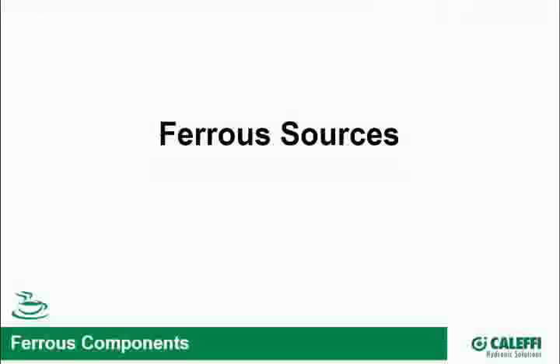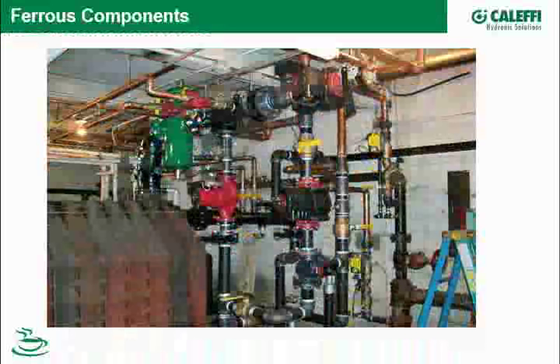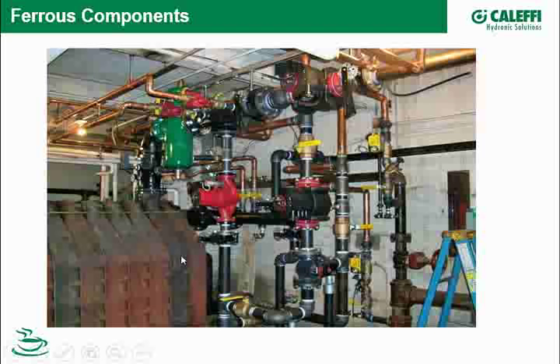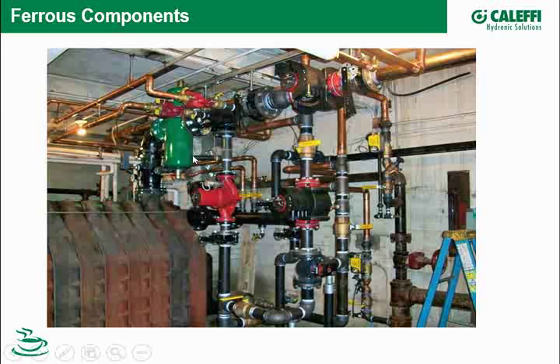It doesn't take much imagination to realize how many ferrous components could be in a system. Here's one submitted on Calefi Excellence — it looks like work in progress, with an old boiler, new high-efficiency boilers, great circulators, and even a new Calefi air and dirt separator. You can see a lot of ferrous components, and here's the same job with what looks like a new Buderus boiler going in.